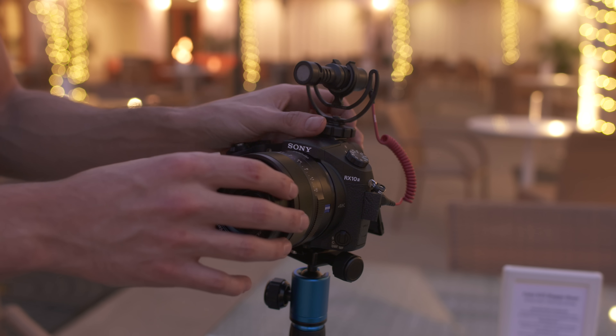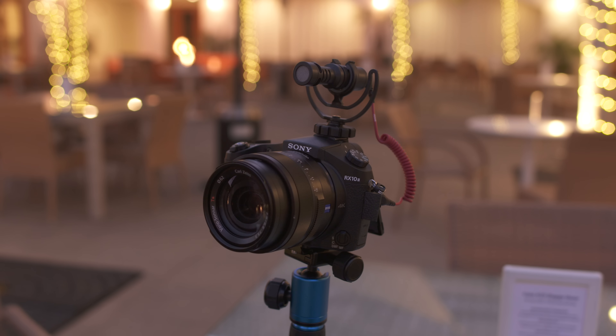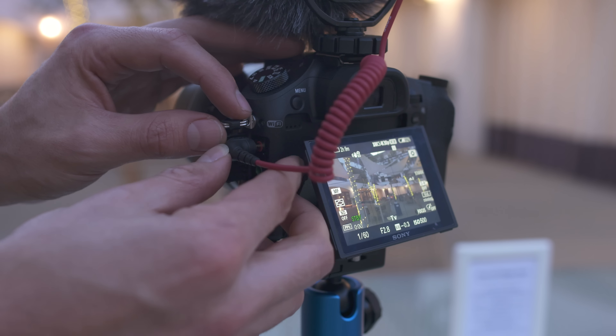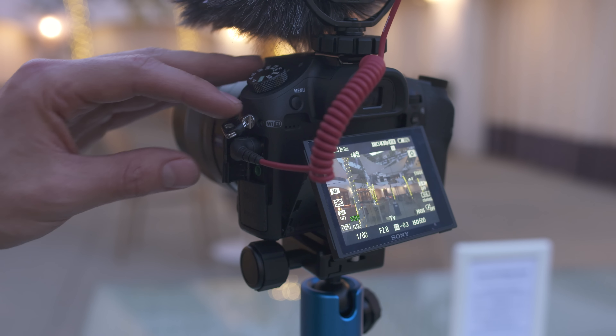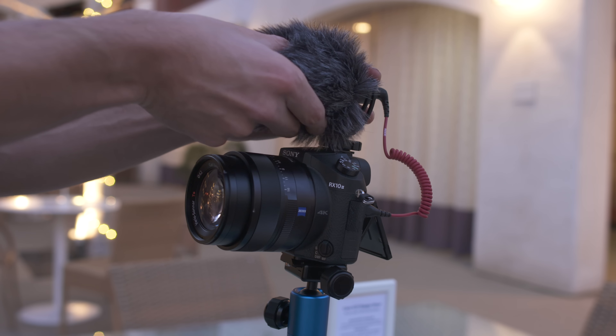Now this thing is small, like really small, so that means it's not going to add any bulk to your setup. And for under 100 bucks, it's a really complete package. You obviously get the microphone itself, the 3.5mm audio cable which you'll use to connect to the camera, and then both a shock mount and a windscreen, which helps tremendously outdoors.